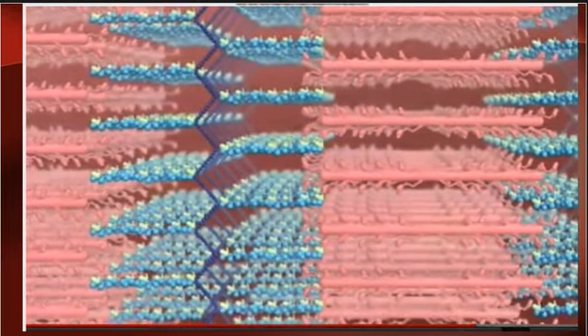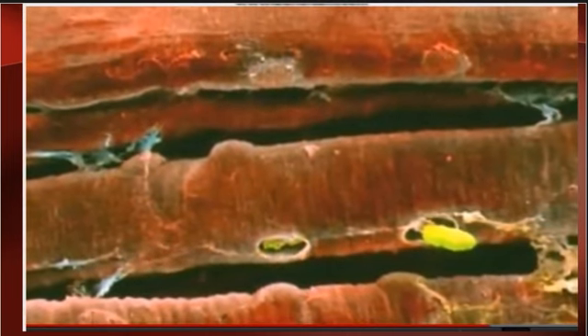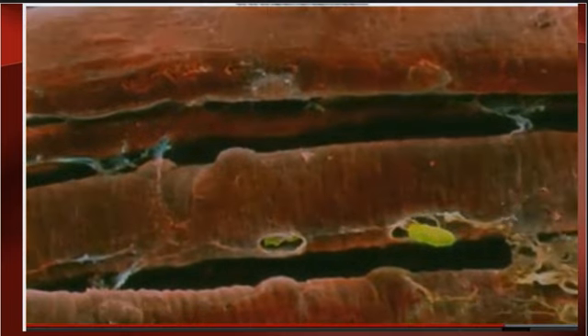Calcium is stored in bones and is released for every muscle contraction. That's how important calcium is — we need enough in our diet. Calcium is released from the sarcoplasmic reticulum. That functional unit where all this happens is called the sarcomere — put a big star by that.